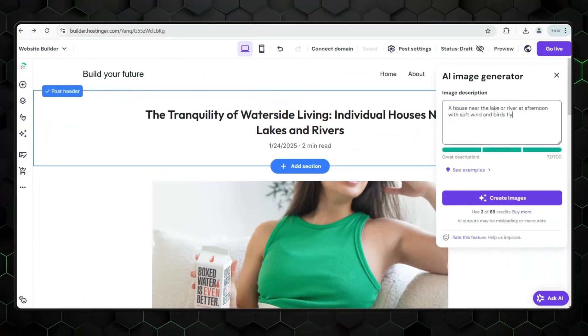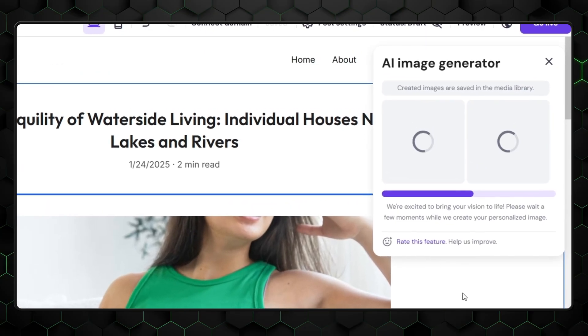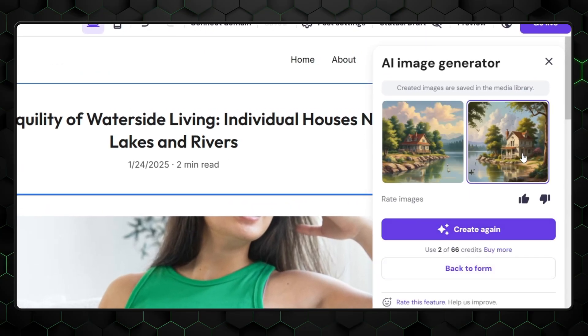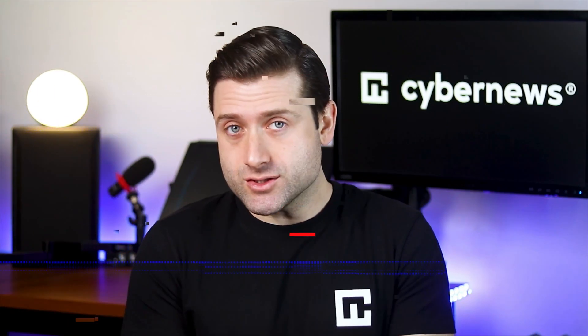While the AI image generator can certainly be useful, you can't use it for free without limitations. You start with some free credits, but additional images will come with a price. Whether it's worth it is up to you to decide. Personally, I rarely need to use any credits, but when I do, I don't mind spending a couple of bucks. You have to love the convenience of having it right here instead of using third-party tools.